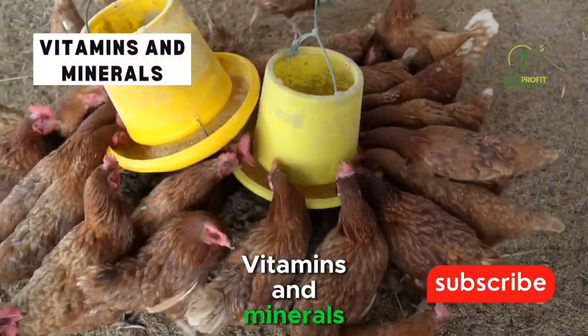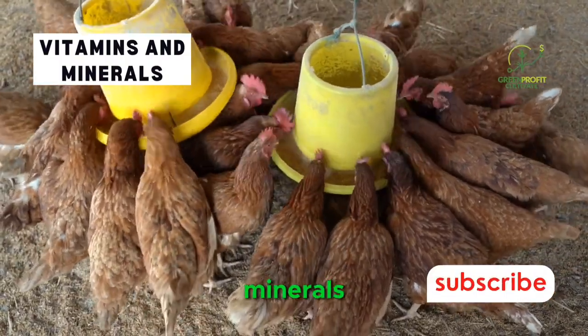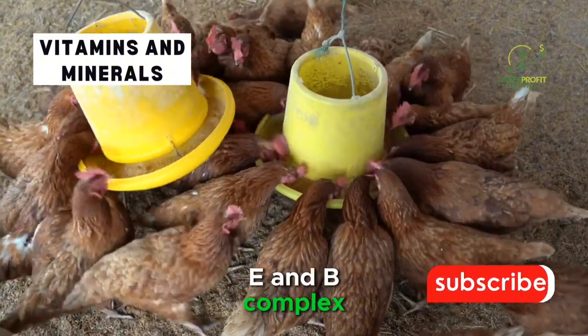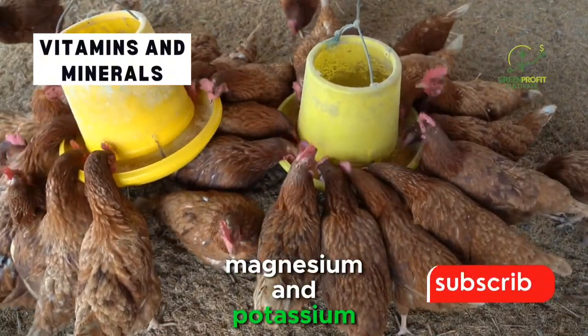Vitamins and Minerals. A well-rounded layer feed should include a mix of essential vitamins and minerals, including vitamins A, D, E, and B complex, as well as key minerals like phosphorus, magnesium, and potassium.